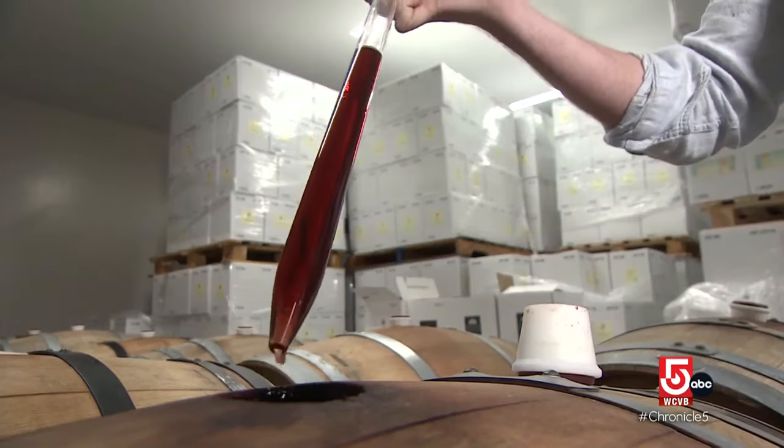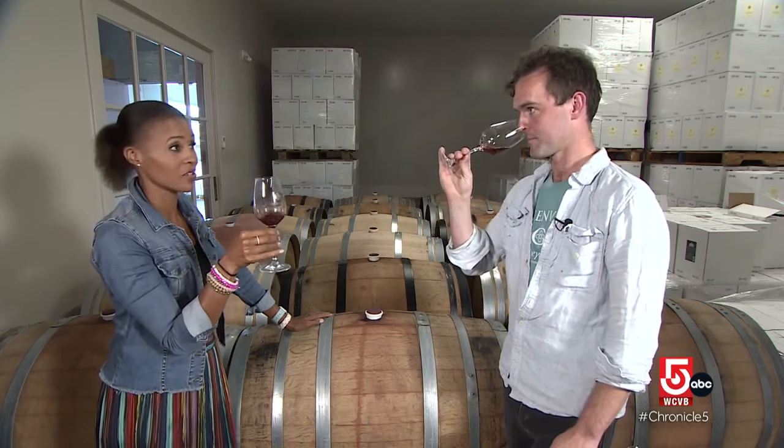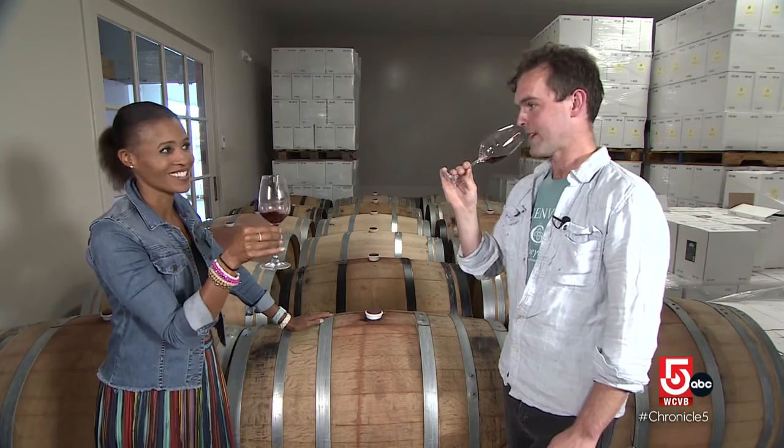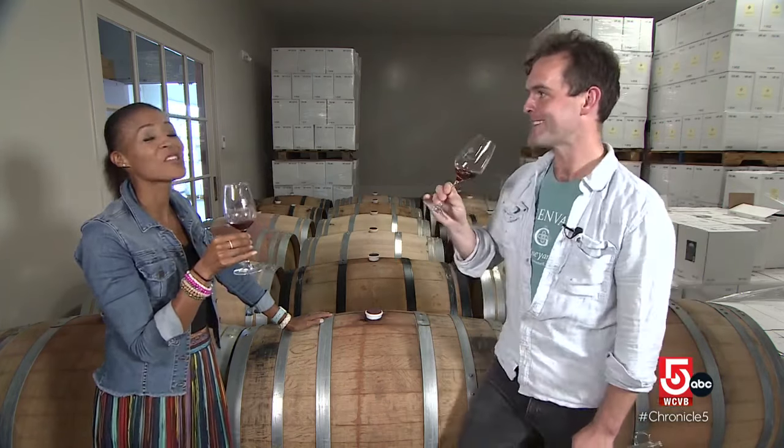This is a 2022 Cab Franc. I do this just because I see the connoisseurs do this, but do we really need to? Yes — it helps bring out what we call the nose of the wine.